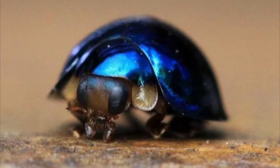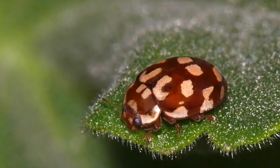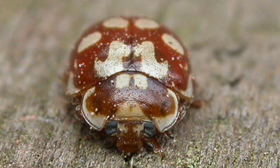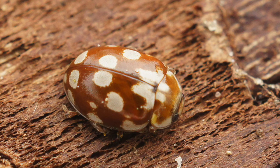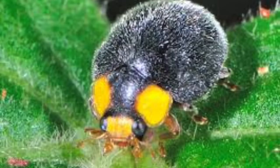Number four: the 18-spot ladybird. The 18-spotted ladybird is a species of beetle in the genus Myrrha in the ladybird family. It lives primarily in pine forests and mixed forests, inhabiting the upper part of the canopy and feeding on aphids.